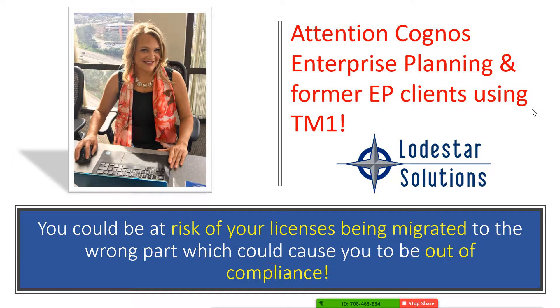Welcome to our presentation. We are here today to talk to all enterprise planning and former enterprise planning clients that have already moved to TM1. We want to make sure you know that you could be at risk of your licenses being migrated to the wrong part number, which could cause you to be out of compliance. So this is a really important issue.